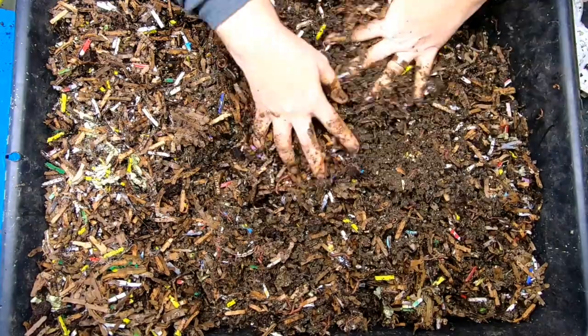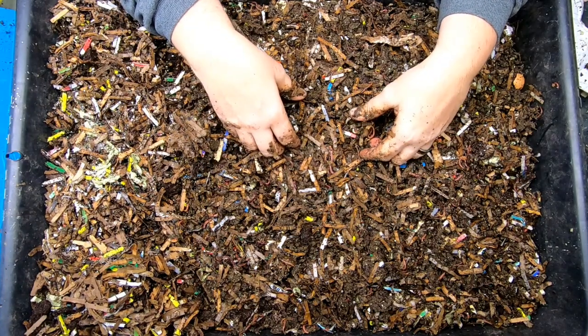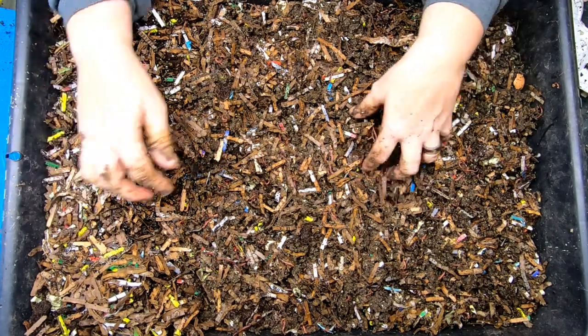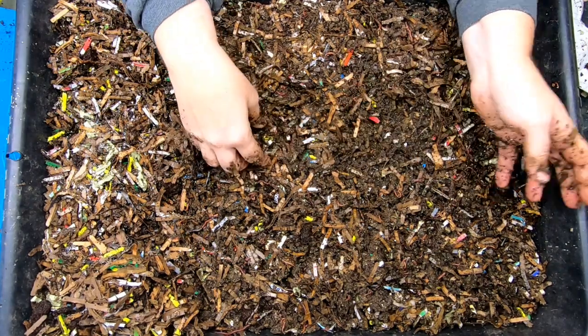And that way the worms will be satisfied until that's ready for them. I expect that next time they will be all up in this, and we will get to see a worm ball. The stuff I brought down today — they are not going to get any of that. I'm gonna take that right back upstairs and put it in the freezer.